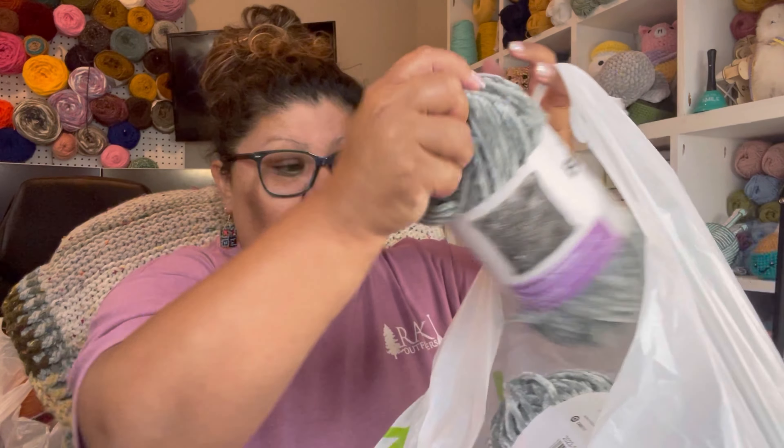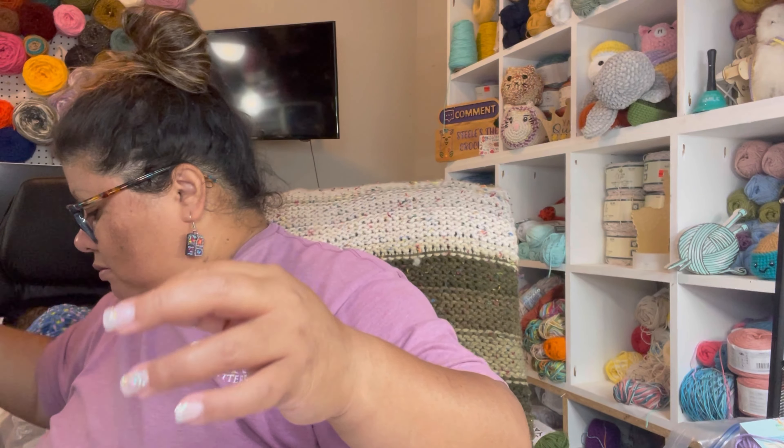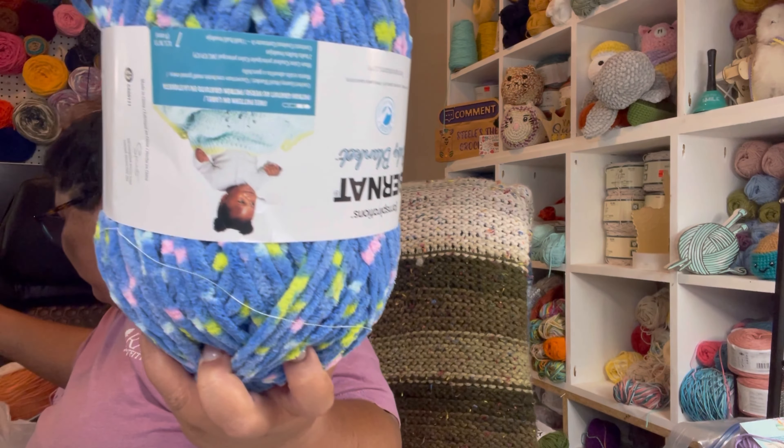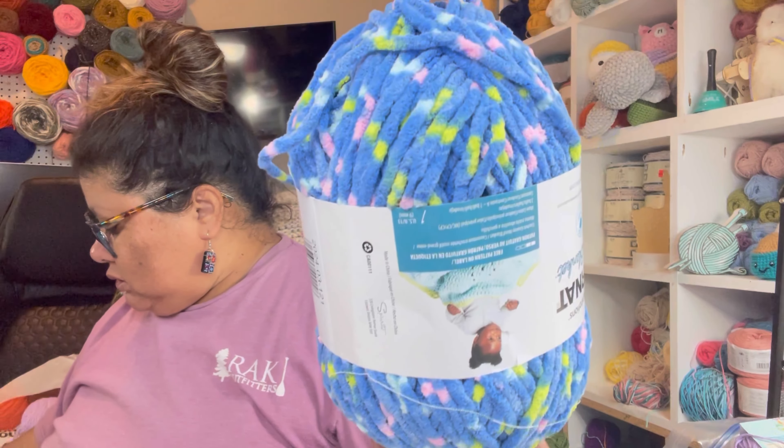So this one is the first bag from Joanne's. Me and my friend were shopping — she was going to get some stuff for her bags that she makes. I got three different colors, three different colors.